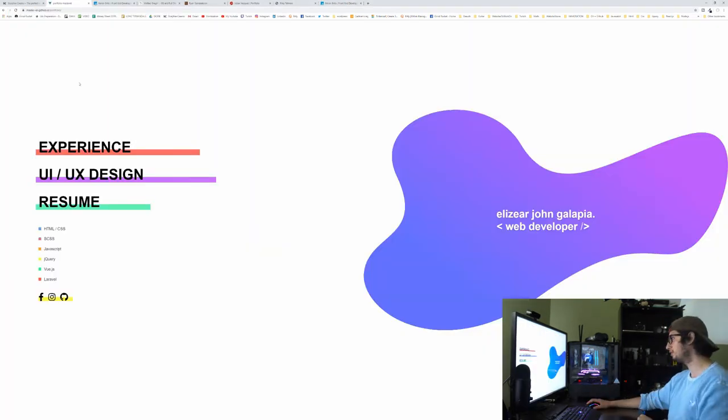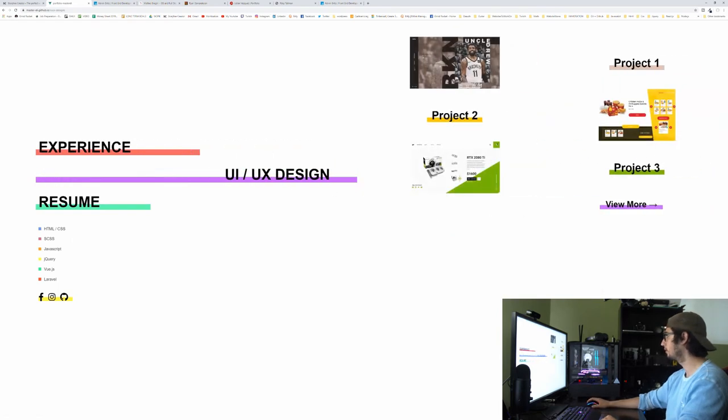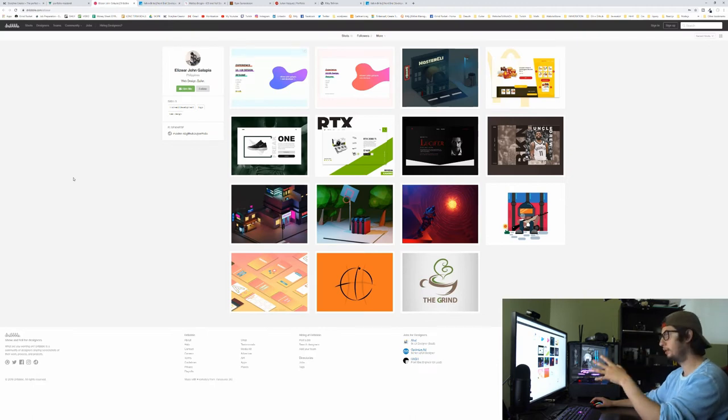Now we're gonna move on to Eliezer's website — I'll just say Elie if that's okay. We've got experience, UI/UX design, and resume — perfect, big buttons. So this is a design project, got it, so there won't be any code. It's great that you want to show all the projects you have, but make sure they're all projects you're comfortable with.